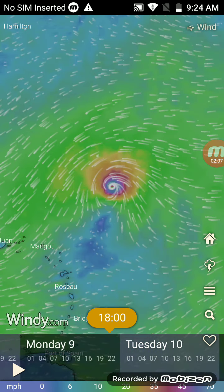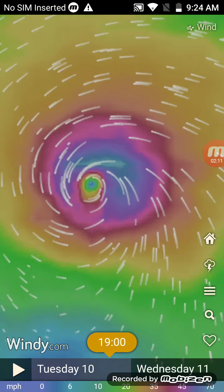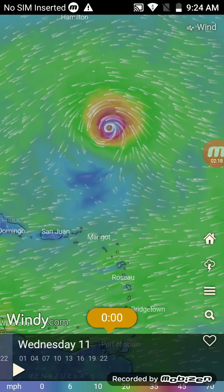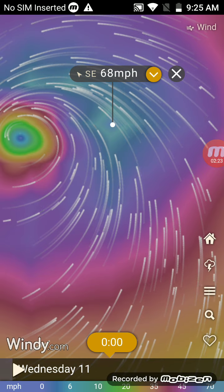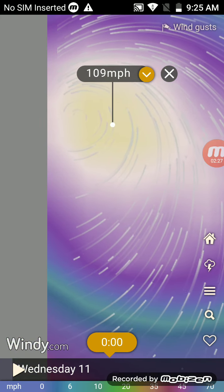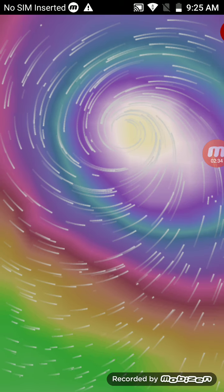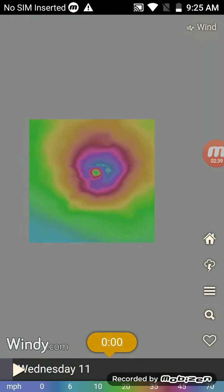This strong storm goes into the Atlantic and weakens a little bit, but still has 67 mph winds. It stops here with a maximum wind speed of 68 mph. Checking the current wind gusts — this storm has wind gusts up to 109 miles an hour. This storm is very close to major hurricane wind gusts.